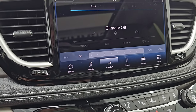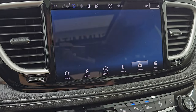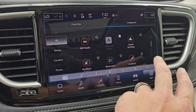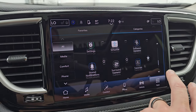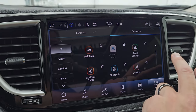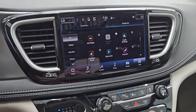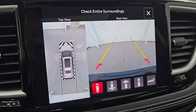You get your climate controls, which includes your dual climate controls. Your heated seats, heated steering wheel controls. These are all the different apps on here — basically links to different parts of the radio and all the settings on there. Android Auto and Apple CarPlay are wireless on the Uconnect 5 system. You get the gloss black surround on the controls and radio there, that looks really good.